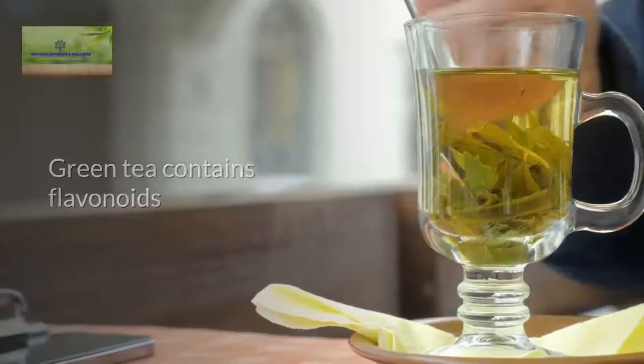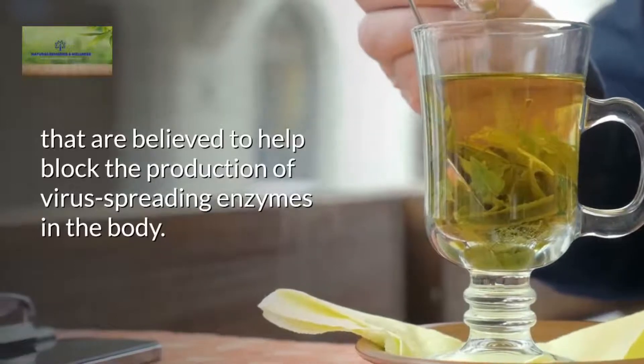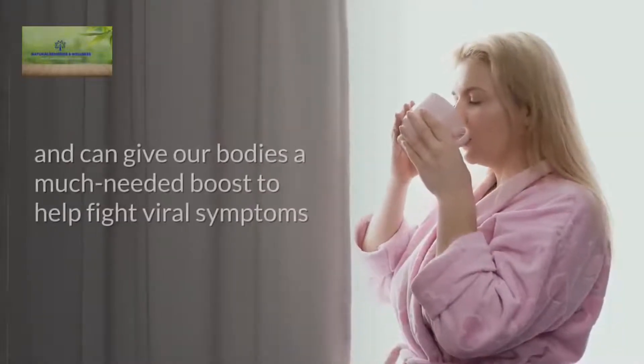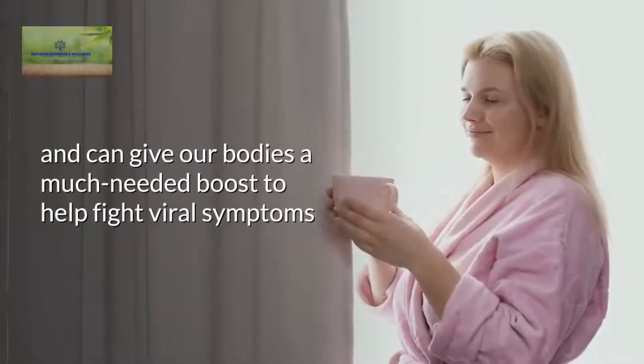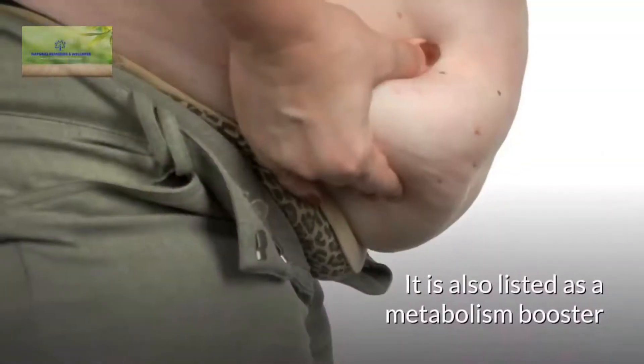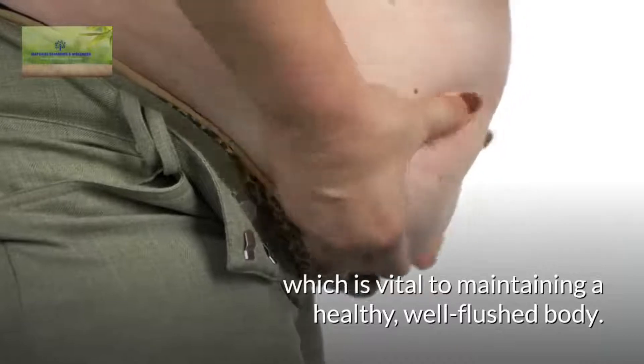Green tea. Green tea contains flavonoids that are believed to help block the production of virus-spreading enzymes in the body. Beyond this, it is extremely high in antioxidants and can give our bodies a much-needed boost to help fight viral symptoms when we become infected by a virus. It is also listed as a metabolism booster which is vital to maintaining a healthy, well-flushed body.